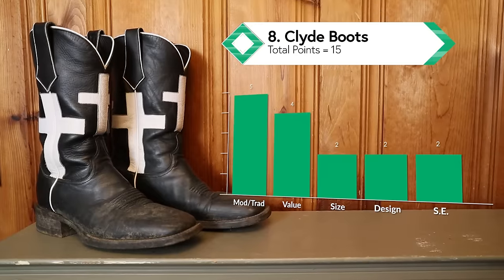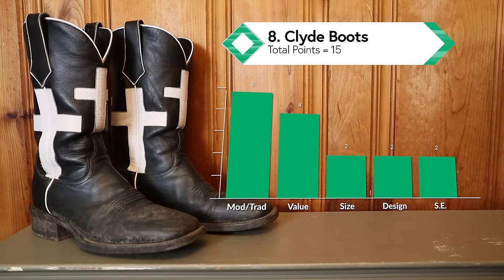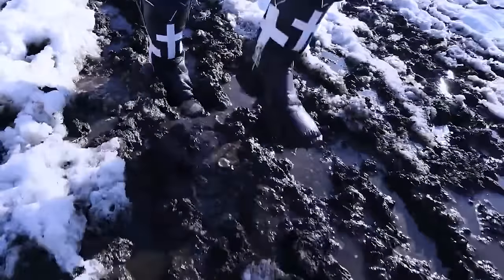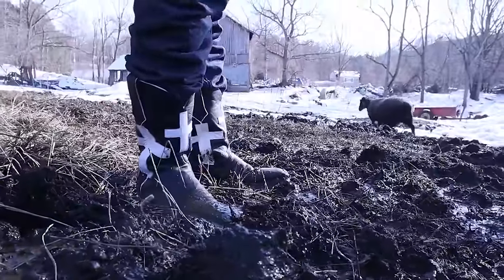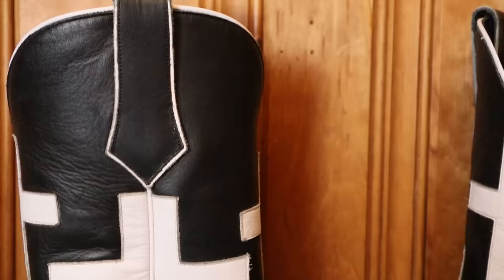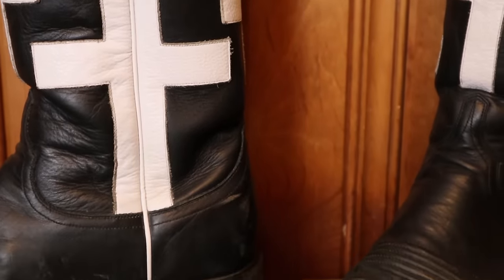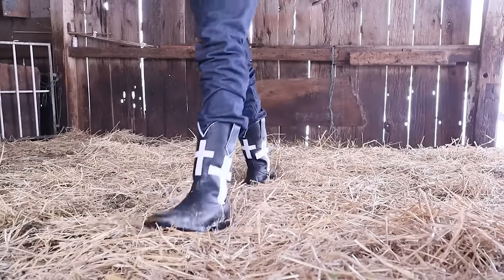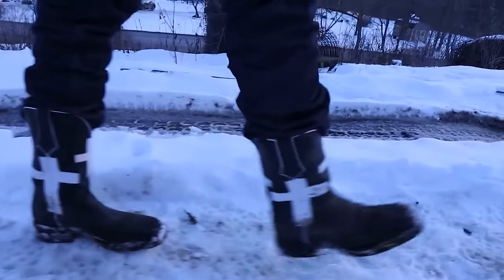We have another tie at the eight and seven rankings. At number eight is Clyde Boots — this new brand headquartered in Ohio released their first boot, the 'I Can Do All This,' and it has lots of traditional build elements including a channeled Goodyear welt and a traditional hard leather insole. They only released it in D and double E width. I'm not the biggest fan of the cross design personally, and I'd love a better rubber outsole, but for the most part this is a great start for a new brand. Clyde has a new brown boot with a round toe and leather outsole out now that I look forward to trying in 2024.